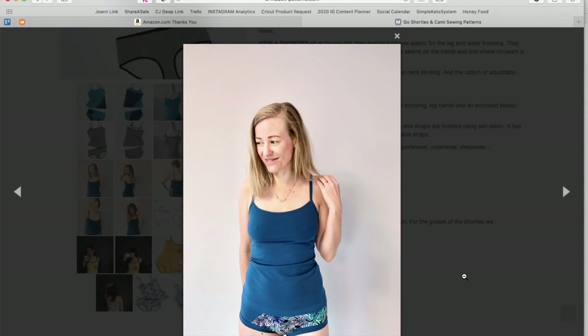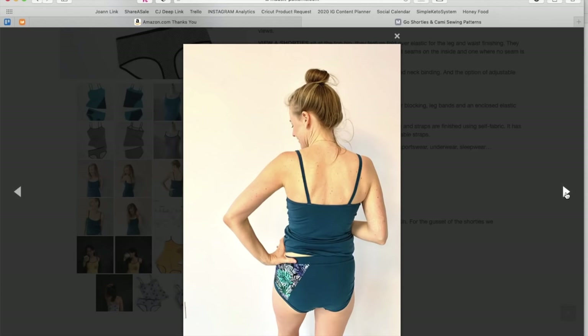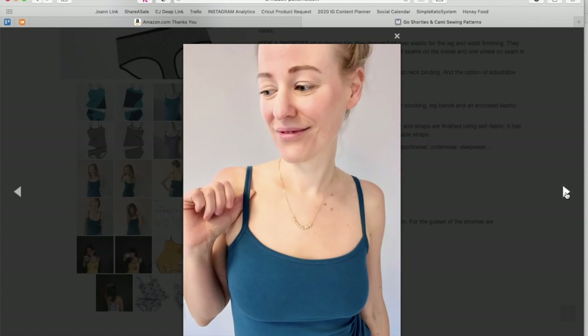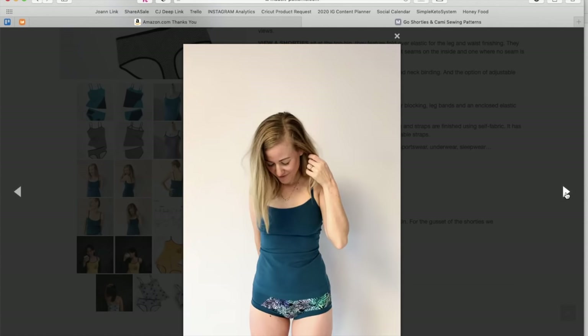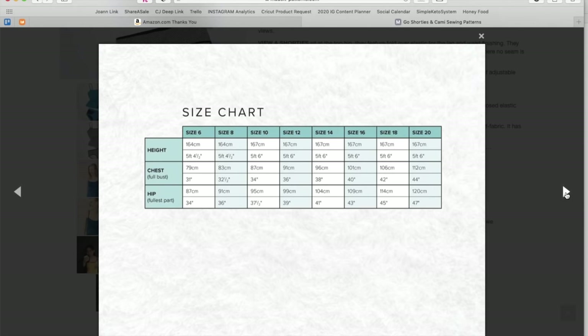Cass is wearing View B shorties in size 10 and the cami in size 8. I like the leg line of the shorties a lot. I just wonder how hard it is to sew those straps — I guess if it's in a stable jersey, you'd be okay. And then here's the line drawings again. Cute. I like the illustration — if that's any indication of what the instructions are like, it's very clean, very easy to read, very easy to understand.